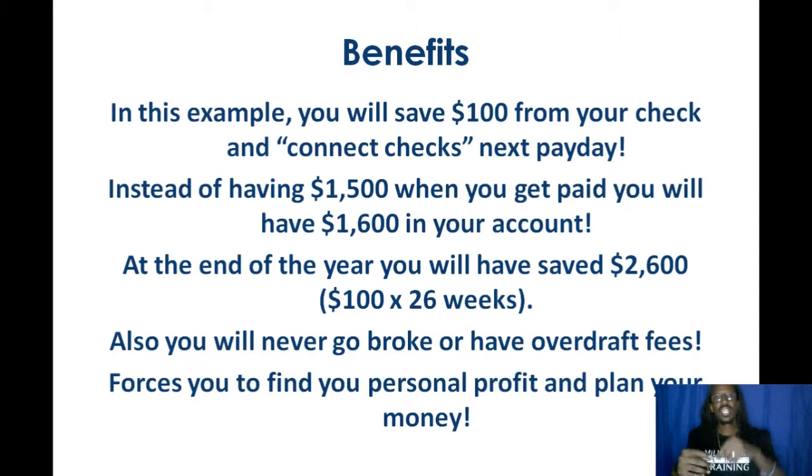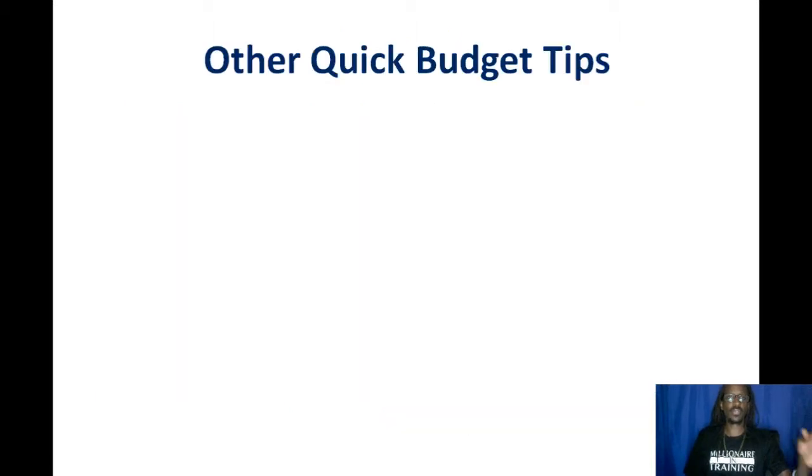A lot of people are just swiping, just paying their bills, with auto drafts coming out here and there — but they don't realize they're about to go broke because they don't have enough money in their account until the next paycheck. This forces you to itemize what's coming in and what's going out, doing it paycheck to paycheck. That's how you stop living paycheck to paycheck — by analyzing why you are living paycheck to paycheck. Besides having extra income or tax deductions, this is going to help you if you're just the average person.